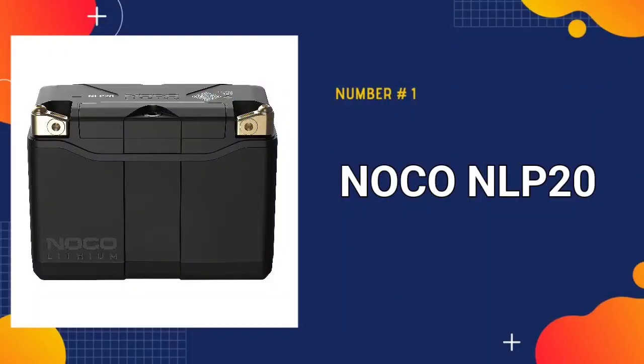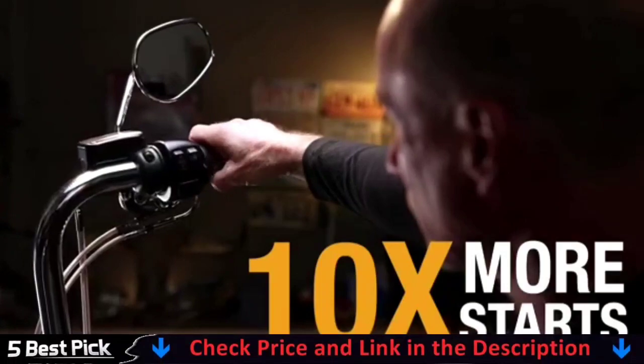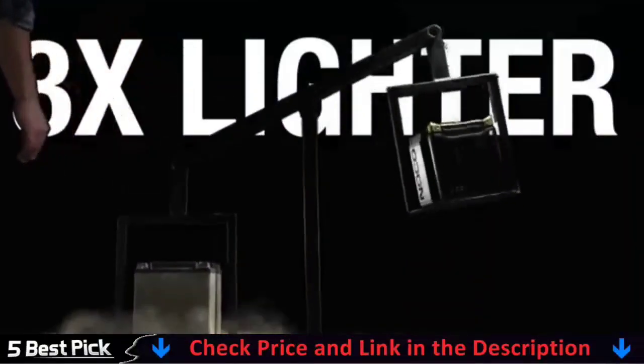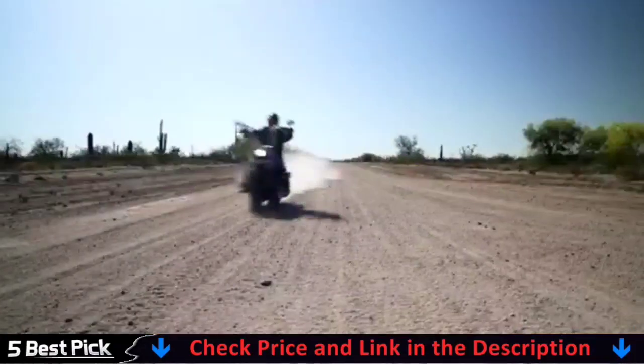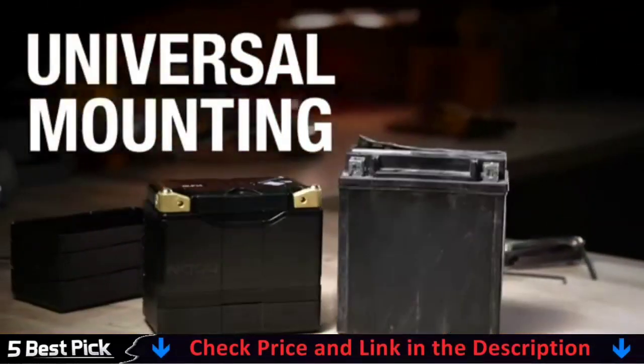Our number one pick is the NOCO NLP20 Lithium LiFePO4 Motorcycle Battery. It outperforms lead acid in practically every manner. There is no sulfation, no requirement for activation, acid, maintenance, or water. It also comes fully charged and ready to use. It outperforms its lead acid competitors with over 600 amps of starting power.